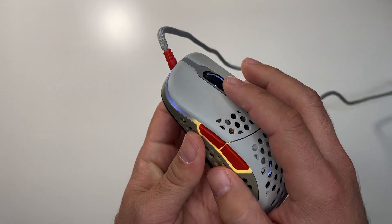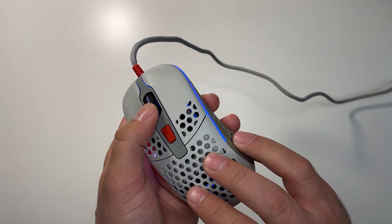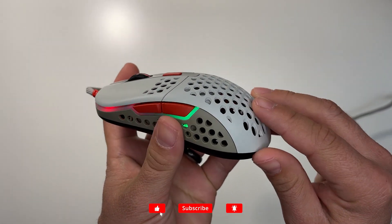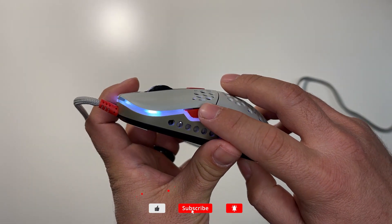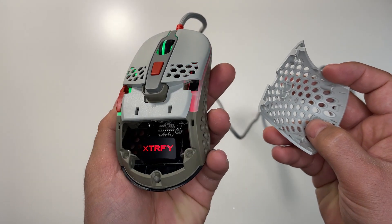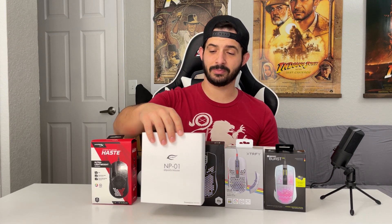Though geared mostly towards smaller hands, the ability to change out the back plate opens up a world of possibilities — especially considering Xtrfy gives you the 3D file to modify and print your own shell. The mouse ranges from $59 to $69 depending on the edition you choose, and for everything it offers, I would consider this a great deal.